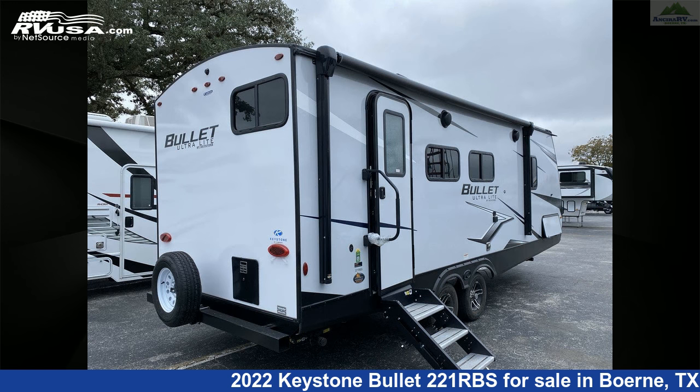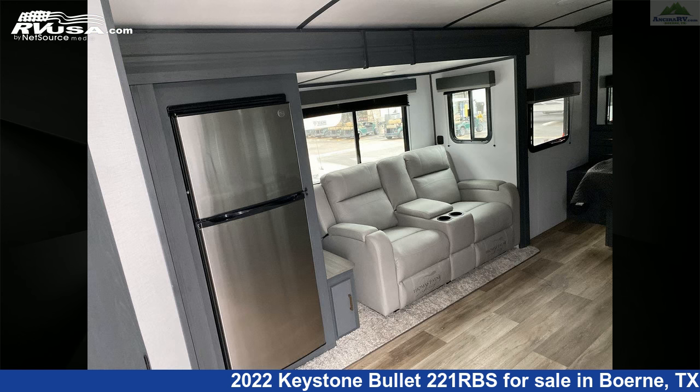The floor plan layout of this travel trailer features a front bedroom, mid-kitchen, rear bath, and U-shaped dinette.